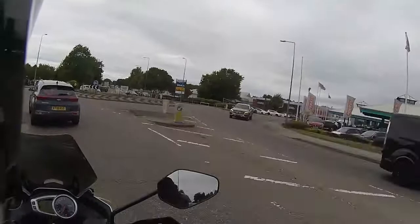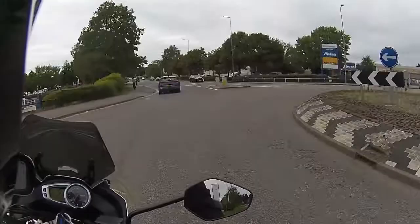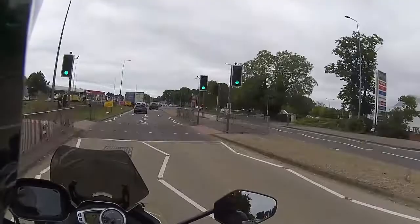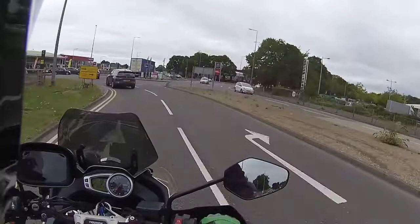Very nice low-speed handling on this bike. I was chatting to the gentleman that owns this and he said the reason he bought one was he watched the review from the Missenden Flyer. So well done Missenden - you managed to convert this customer to a Tiger 1050.